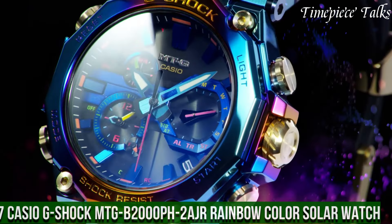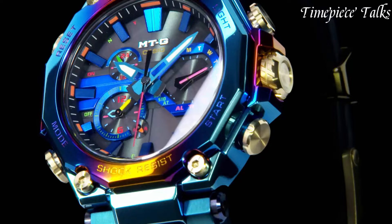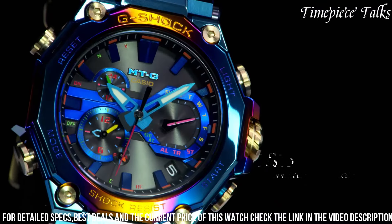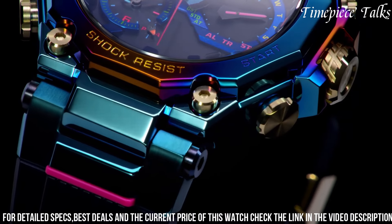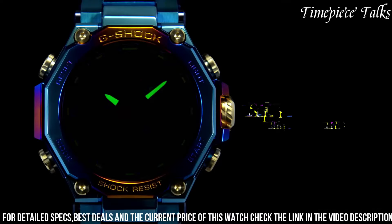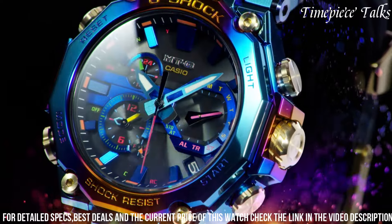Number 7: Casio G-Shock MT-G 2000 Aurora Rainbow Color Solar Watch is a vibrant fusion of toughness and style, boasting a vivid and unique design. Encased in stainless steel with a rainbow-ion plating finish, this timepiece exhibits a bold and colorful appearance that stands out with individuality. It combines G-Shock's robustness with solar-powered functionality, ensuring reliable performance and eco-friendliness. The multiband 6 technology enables radio-controlled accuracy, while tough solar technology ensures uninterrupted power supply.